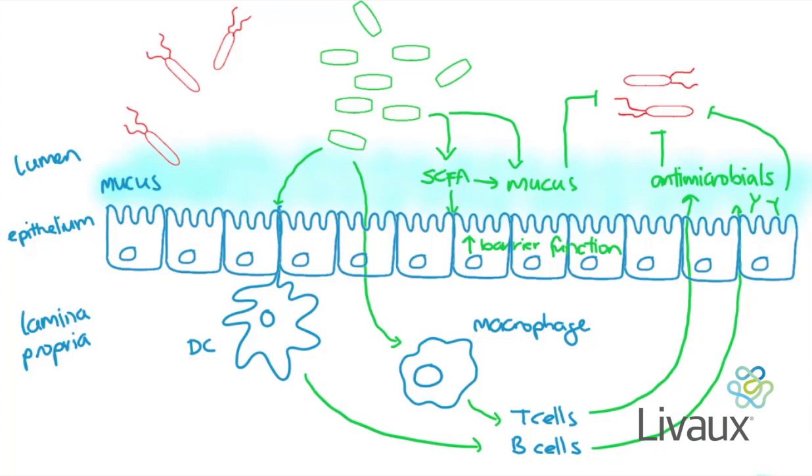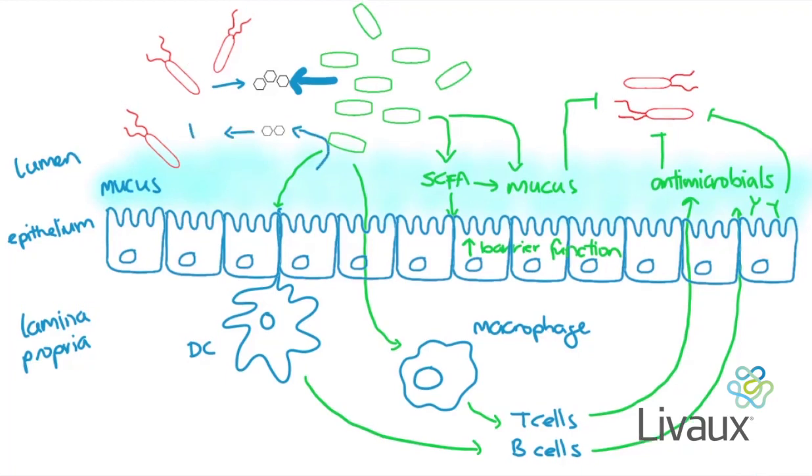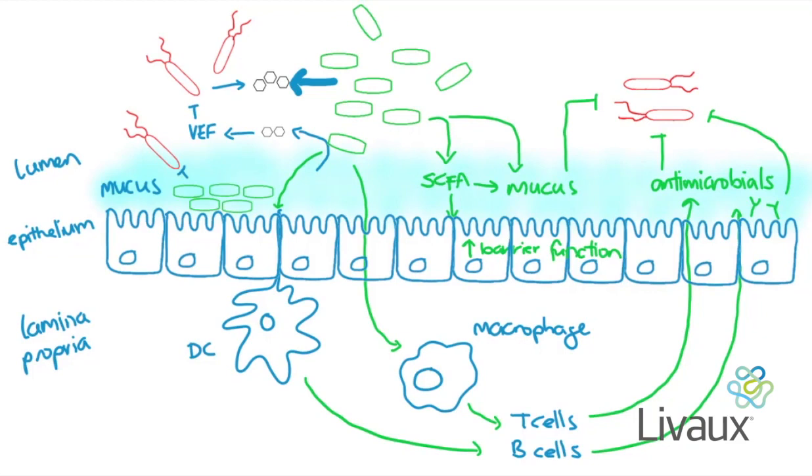The direct mechanisms through which beneficial bacteria can provide resistance to pathogens involve direct competitive exclusion of pathogenic microorganisms. For example, beneficial bacteria like commensal E. coli can compete with pathogens like pathogenic E. coli for nutrients. Some beneficial strains can use mucin or mucus to produce fucose, which inhibits virulence factor expression by pathogenic bacteria. Beneficial bacteria can also compete with pathogens for adhesion sites, preventing pathogens from taking over and causing infections.